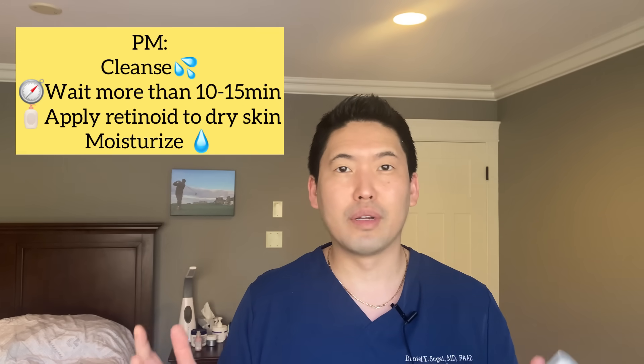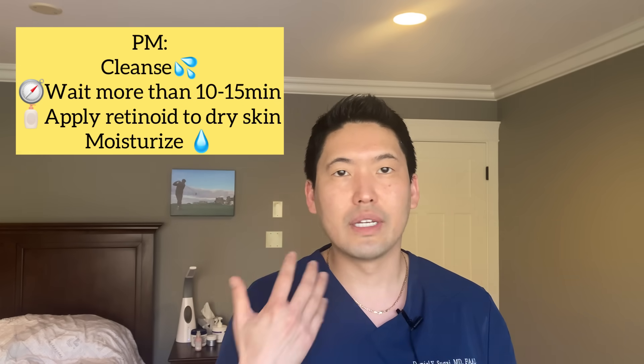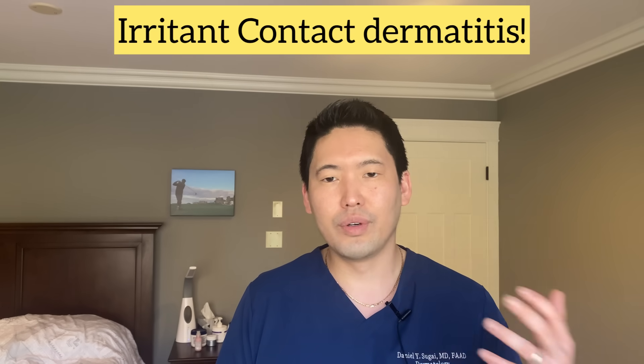I wash my face as soon as I get home in the shower just to get all that stuff I may have been exposed to in clinic. I'm wearing a mask all day, so I want to clean my pores out. Then hours later, at bedtime when my face is dry, I'm going to apply my retinoid cream. It's a pea-sized amount — a green pea-sized amount. I know a lot of people don't believe me, but I've done this thousands of times over the last eight years. That's all you need. If you use more, you're going to end up beet red and irritated with your skin peeling. If you are a beginner, start off with a small amount, maybe every other day or twice a week, then increase to nightly.